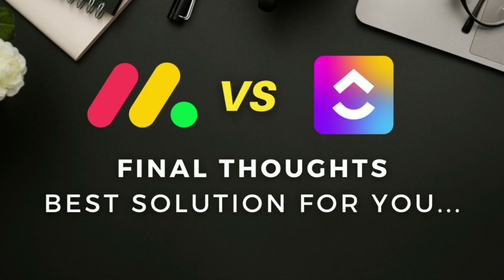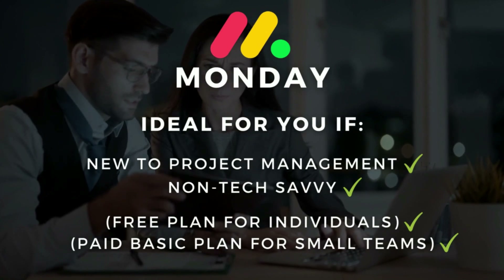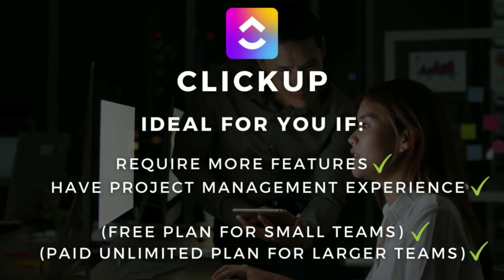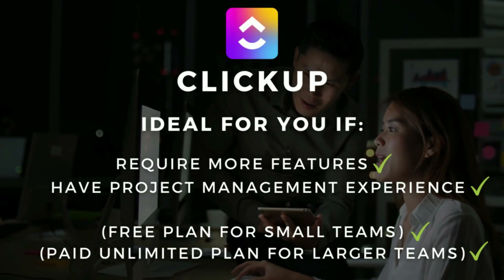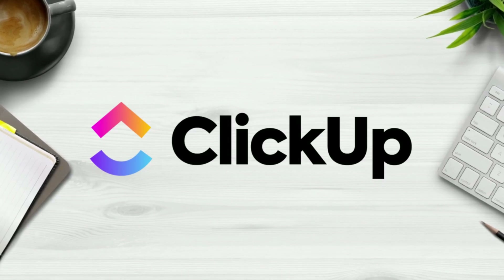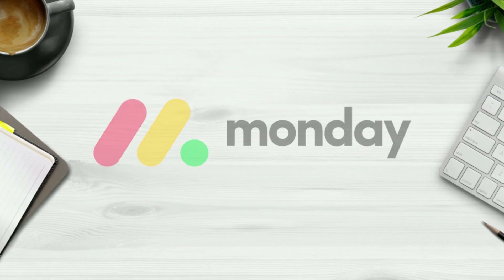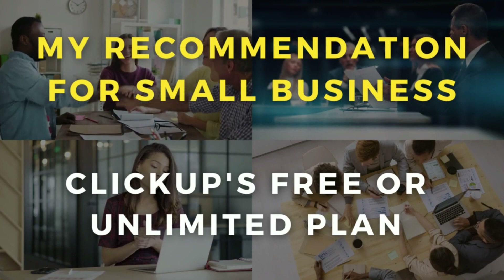Finishing up — let's identify the best solution for you. If you are new to project management or are non-tech-savvy, then Monday.com would be the more suitable option. However, if you require more extensive features then ClickUp is a no-brainer, although keep in mind the learning curve is a lot steeper. I suggest giving ClickUp's free plan a go and see if it integrates well into your day-to-day operations. If you struggle with adoption, Monday's business plan will be the best bet. My personal recommendation for small businesses would be ClickUp's free or unlimited plan.